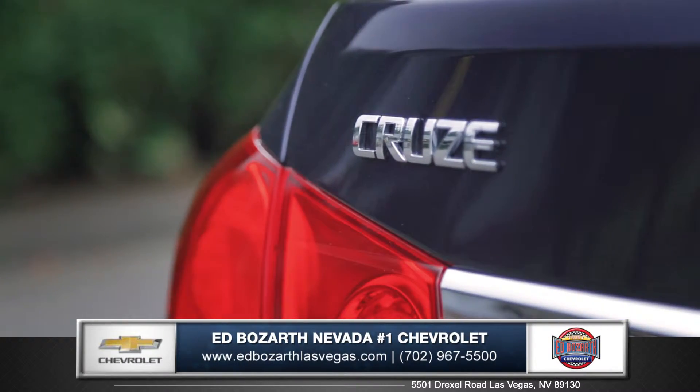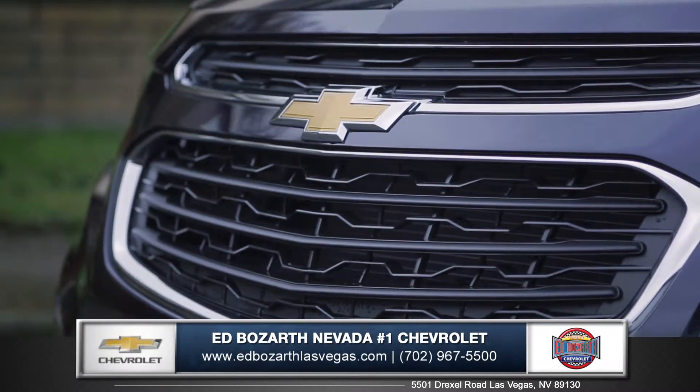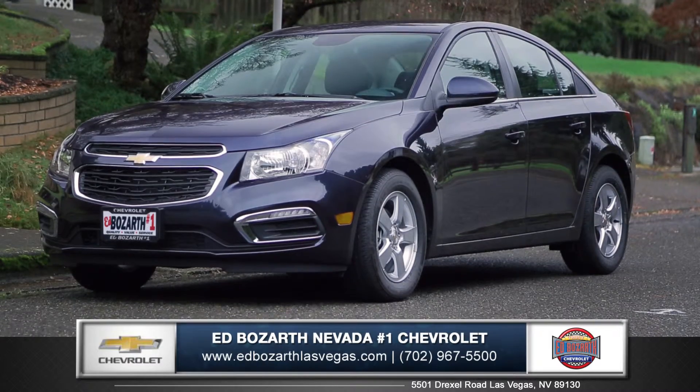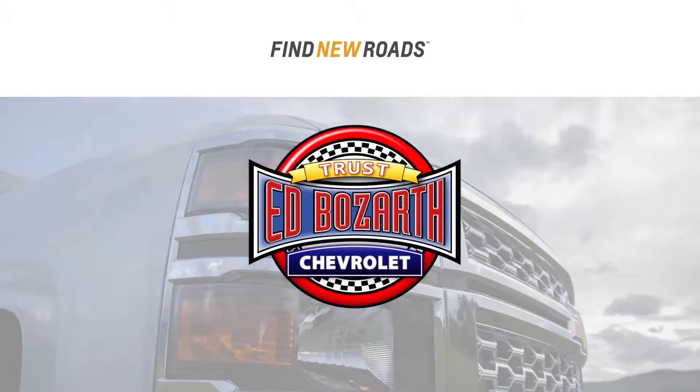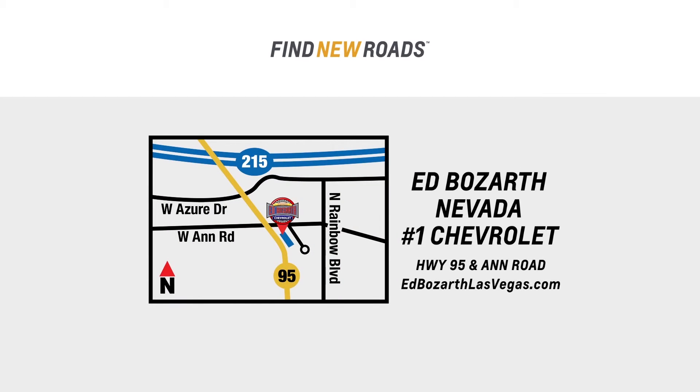Cruze raises the standard with all-around efficiency, design, safety, and much more. So come down and see us and check out the 2015 Chevy Cruze. Get into Ed Bozarth Nevada Number One Chevrolet today — just minutes away at Highway 95 and Anne Road.